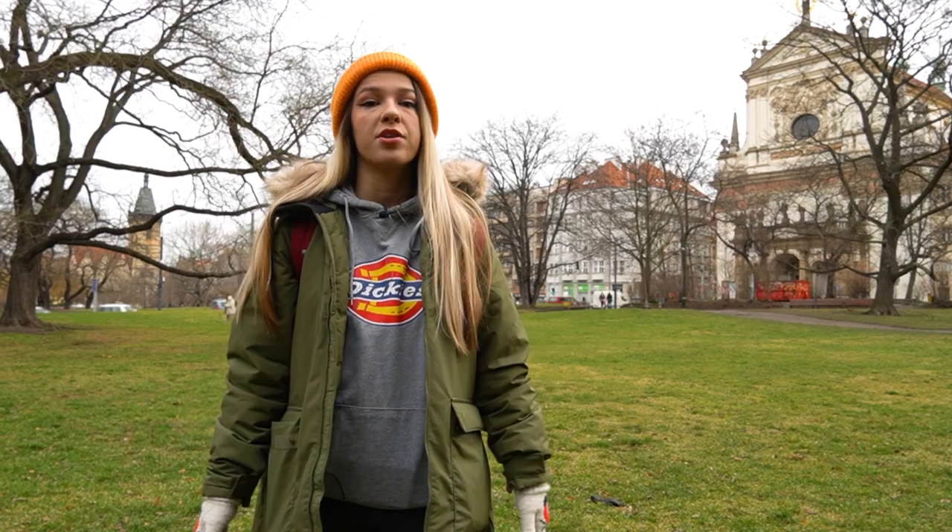Hi guys, my name is Valerie and today we're going to show you five ugliest buildings in Prague. And to match with the theme, I decided to look like crap myself today. I need sleep. Badly.